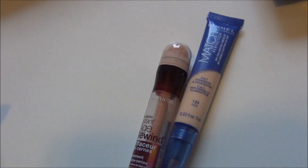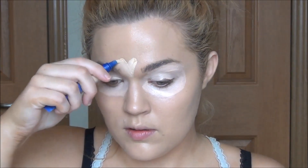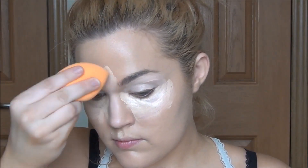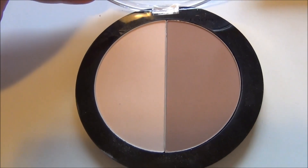Under the eyes I'm concealing and highlighting in one area: first a brightening concealer, then over top a very light skin-tone shade — about two shades lighter than my complexion. After blending that in with my Beauty Blender, I take the pinkish side of the Wet n Wild contour kit to set my under-eye concealer, because it's very brightening and helps everything stay in place.